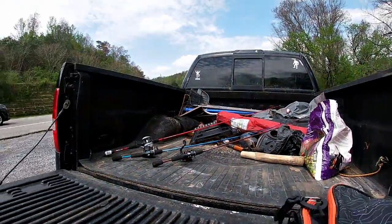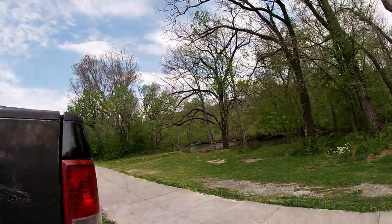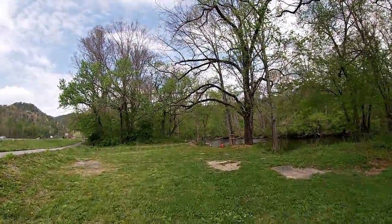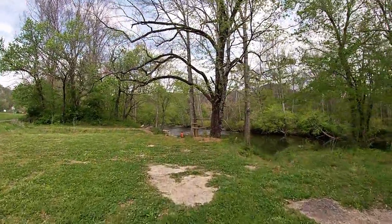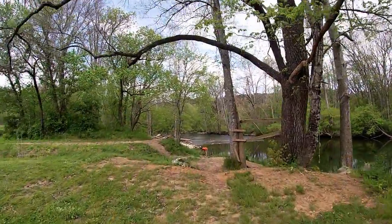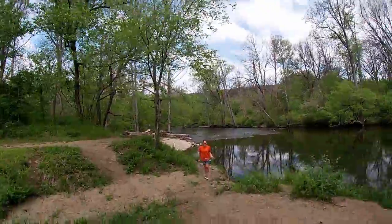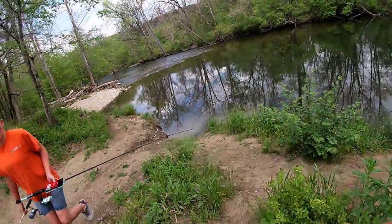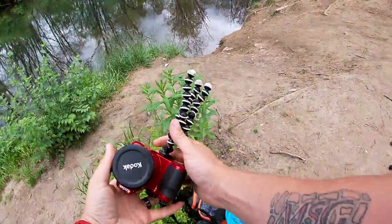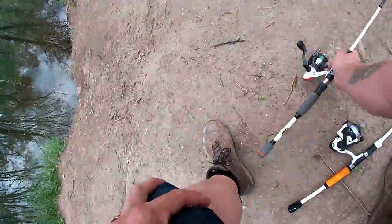Alright guys, we've already got two poles down there. Could be a couple more poles if we wanted to use them, but we're going to wait on that. Let's see if we can get down here and catch some. We've got some worms as a backup. I'm going to see if I can cast out what's already on my rig. I'm going to leave your camera right here, babe. I'm going to try this rooster tail first.